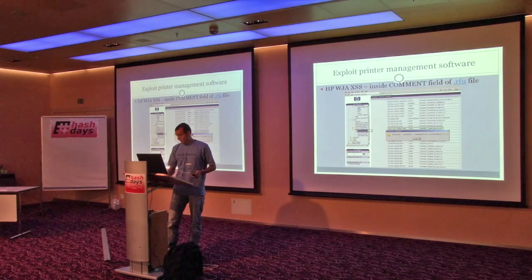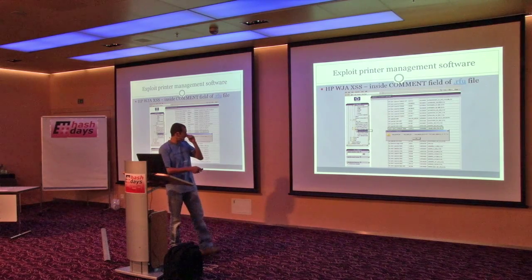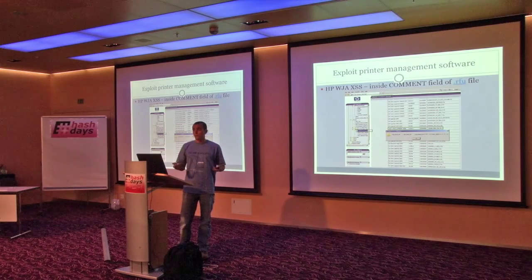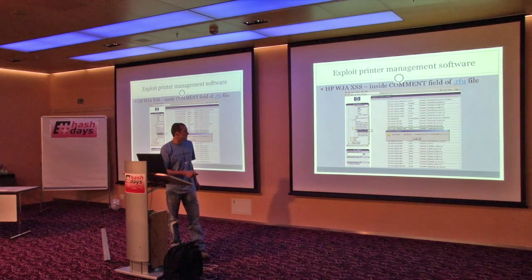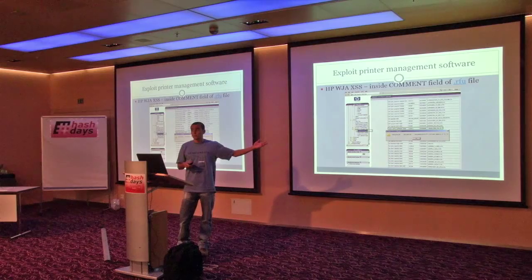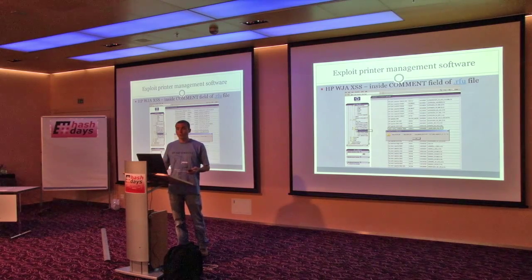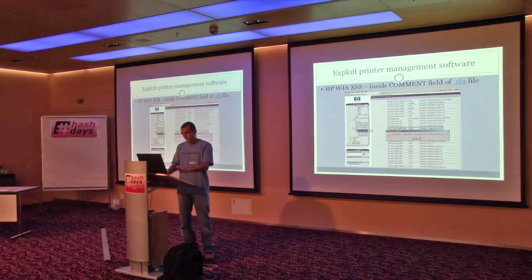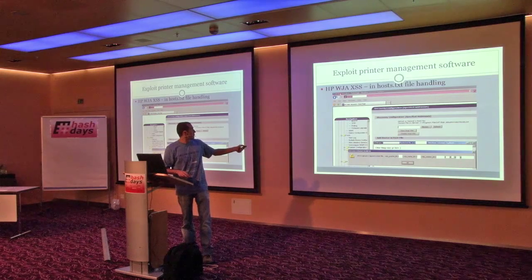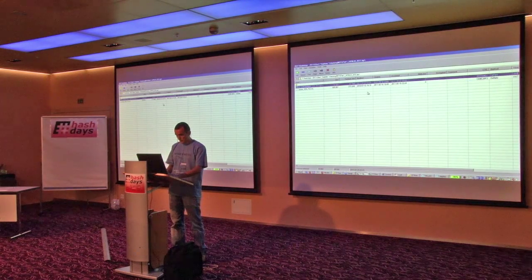This is part of the HP printer administration interface — HP Web Jet Admin — but every major vendor has its own implementation, and it's susceptible to XSS attacks. Usually only admins log into this interface, and if that administrator is also a domain admin or power user, the implication is quite nasty. There are a couple of XSS vulnerabilities in HP Web Jet Admin and similar tools from other vendors.